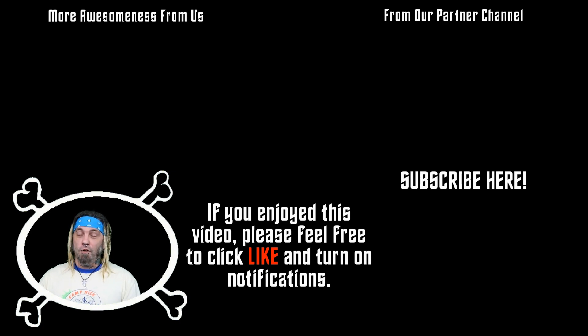Hey, thanks for checking out our video. If you enjoyed this one and would like to see more of our weird, creepy, odd, eccentric, or strange content as soon as it comes out, please feel free to click like, subscribe, and turn on notifications for more. We'll see you later. Keep it creepy, bye-bye.